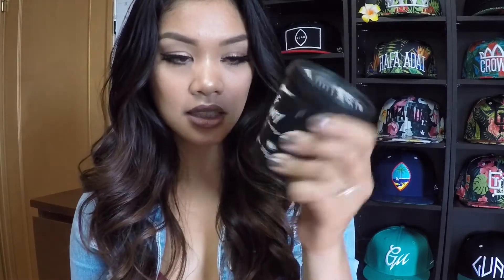The next product is the Lush Mask of Magnaminty. This is the 315-gram size container, which retails for $25.95. I got mine here in Japan so all the labels are in Japanese, and talking to the staff was a bit difficult, but I'd heard a lot of good reviews, which is why I decided to pick it up. It smells so good — like a light peppermint with a nutty smell to it. It's not overpowering, and the 315-gram container is about $25.95 in the States.